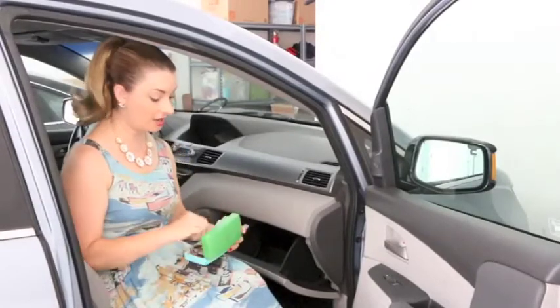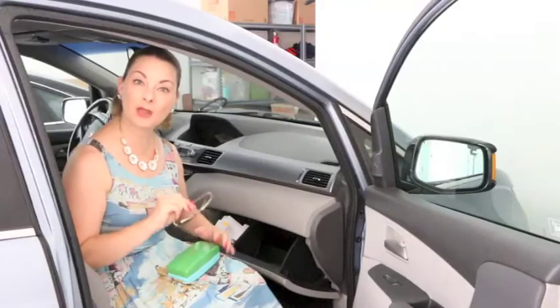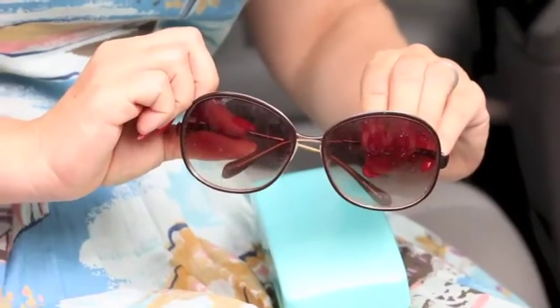Here in Southern California, sunglasses are a necessity. I always keep a pair in my purse but every now and again I've left them out and don't have them, and they're definitely an essential while driving. So I keep a spare in my car.